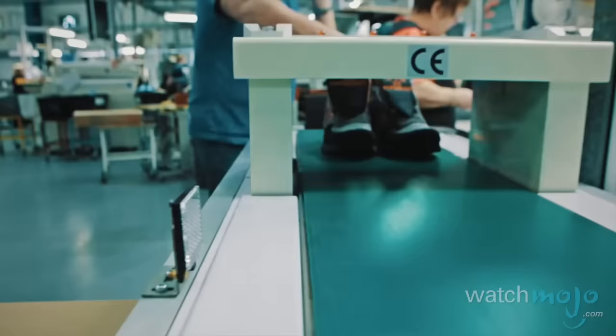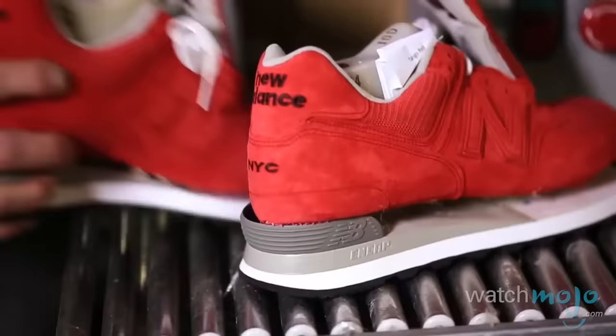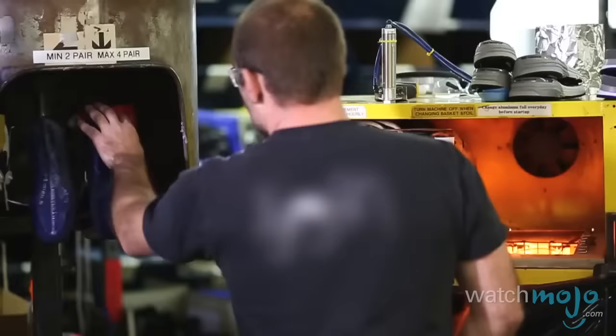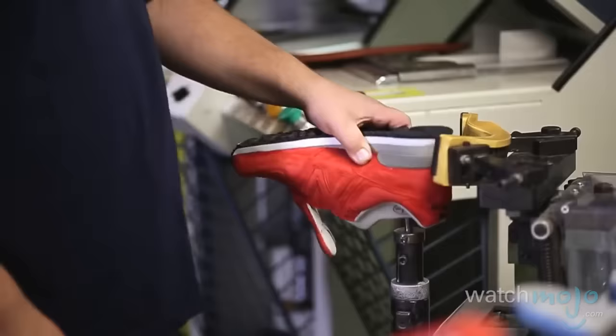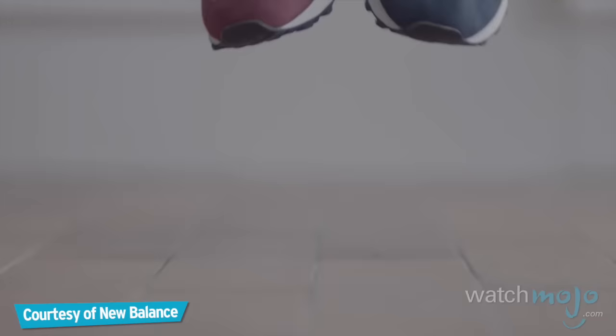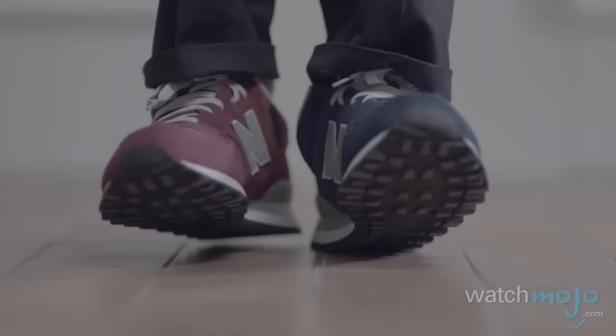Bizarrely, they were first created from leftover material from the company's 576 model, but the 574s are now fully customizable in over 80 colors, making them a popular choice for both men and women. Despite largely being employed as a fashion sneaker nowadays, the sneaker is still packed full of trademark New Balance technology that makes it incredibly rugged while remaining exceedingly comfortable.